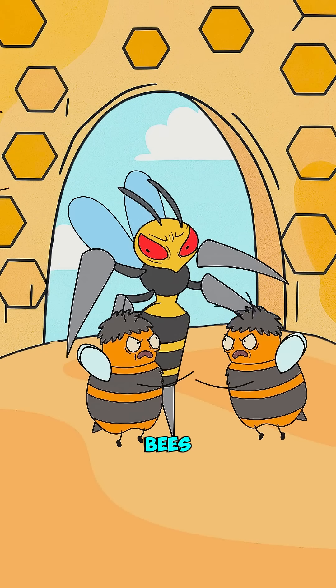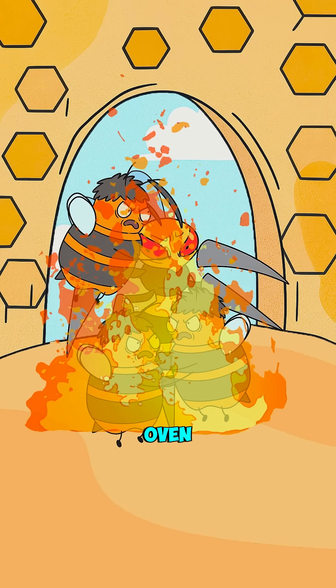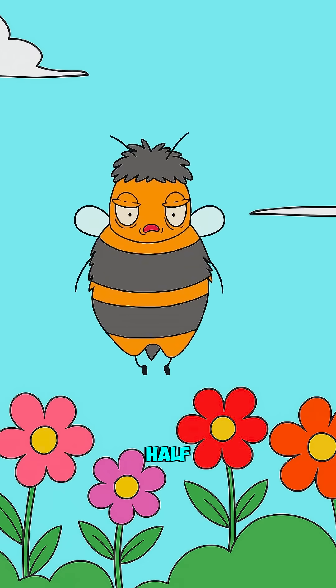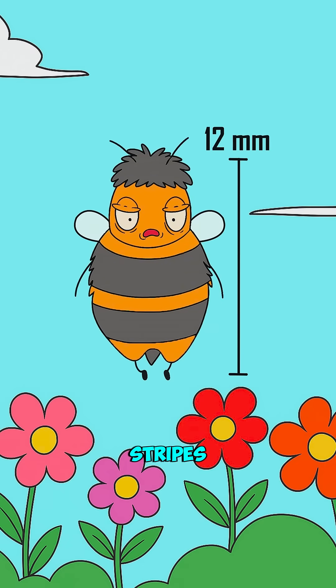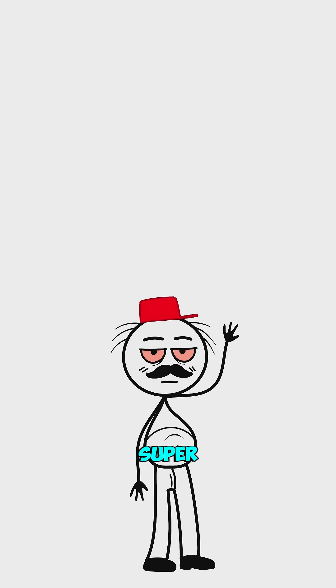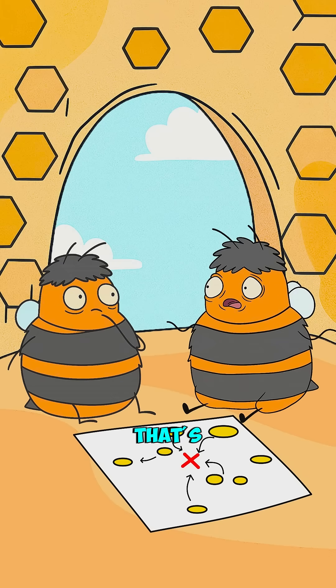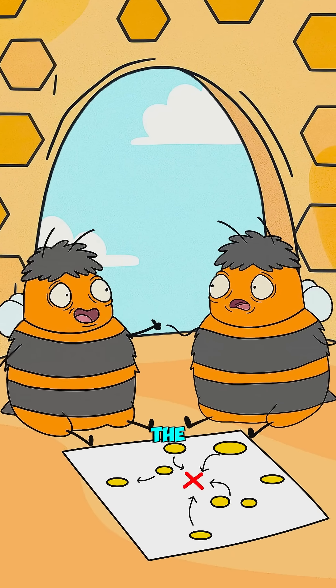Did you know about these Japanese bees that turn themselves into a giant oven to roast their enemies alive? The Japanese bee is a tiny little bee, only about half an inch long, with golden stripes and a slightly chunkier body than our American bees. He looks super cute and all, but this bee has developed a defense technique that's never been seen anywhere else in the bee world.